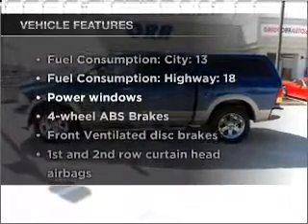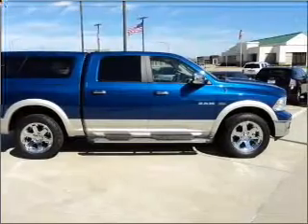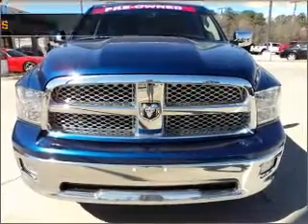Plus, enjoy these notable features that are included in this vehicle: power windows, power steering, an AM-FM stereo with a CD player, and an adjustable tilt steering wheel.